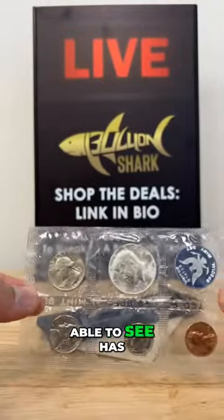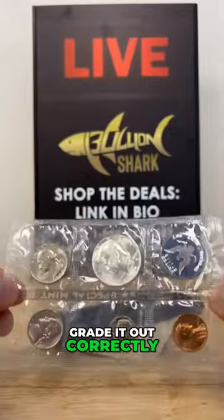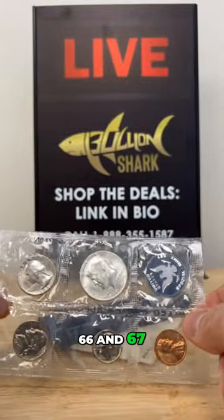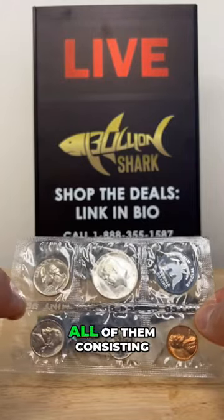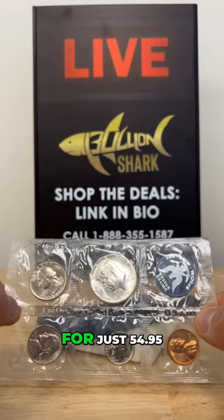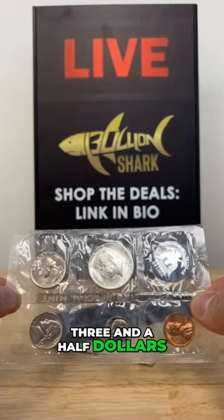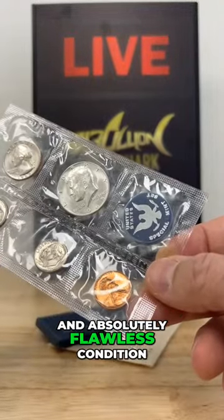This is the one that I was able to see has demanded great value in auctions. This 1965 half dollar graded out correctly over $4,000. And we're able to sell you three of them — 1965, 66, and 67 — 40% silver Kennedy half dollar, with these three sets all consisting of five coins, equaling 15 coins in total for just $54.95. Incredible value — about $3 to $3.50 a coin for coins that are over 60 years old and in absolutely flawless condition.